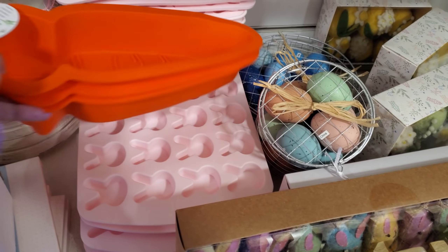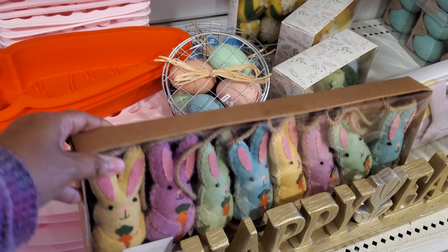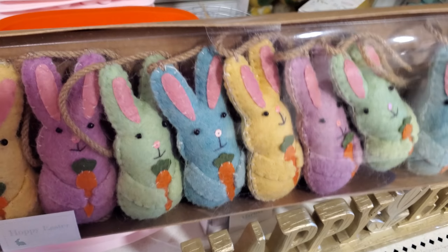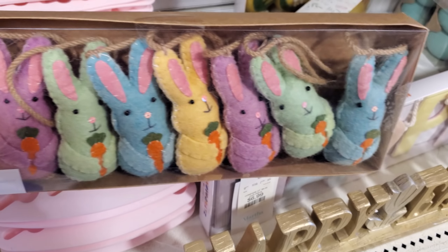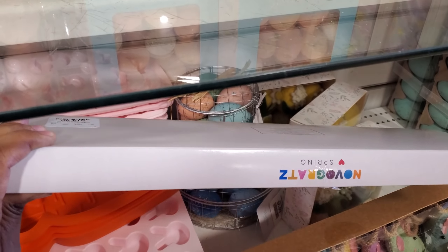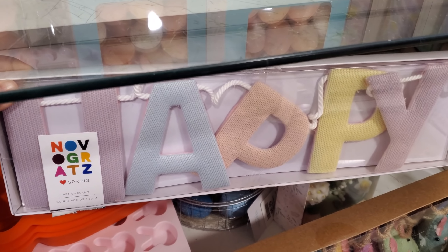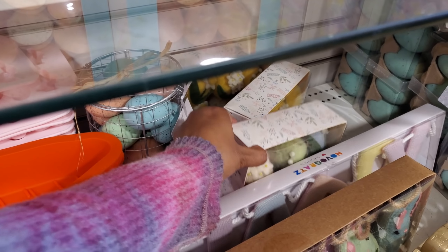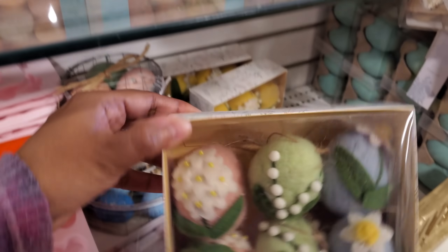We also have an all-bunny one. There's a bunny garland - that is kind of cool - and that is $15. This one might say 'Happy Easter' - $15 - just says 'Happy' up front. And I'm finding more of the felt eggs, these are $13.